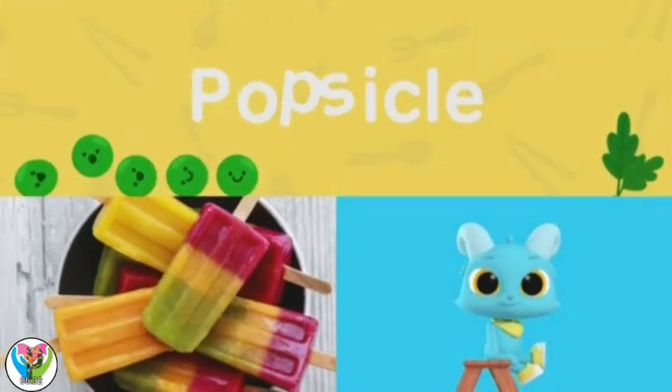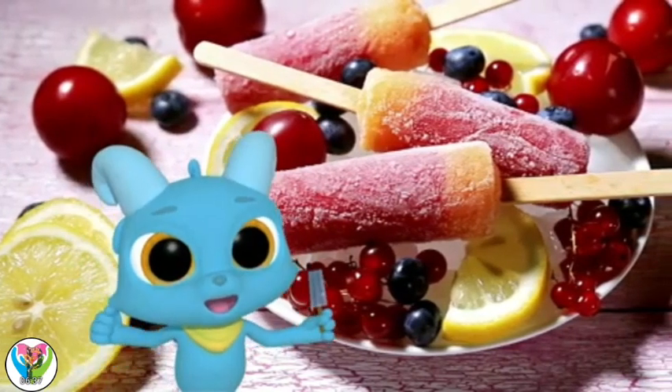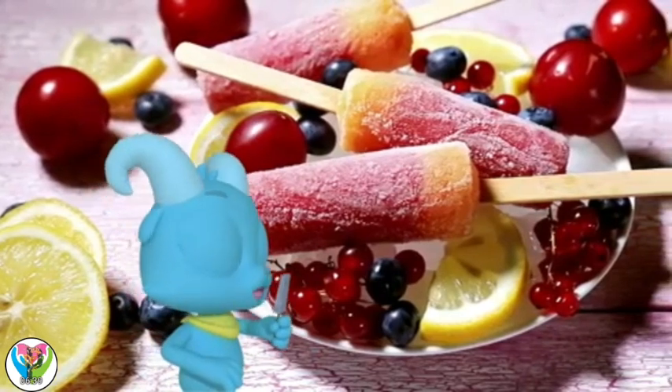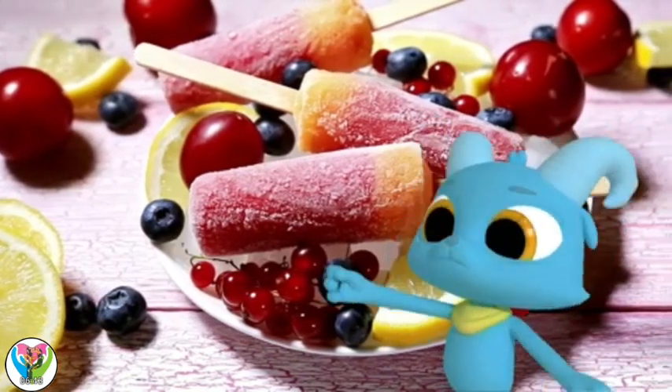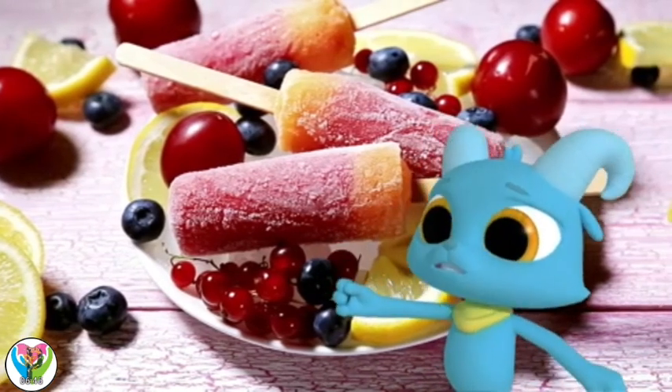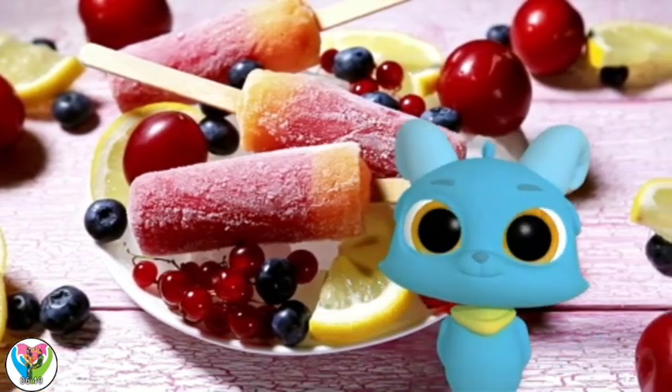Popsicle! They're so cold and tasty! Popsicle gone — make more? Great idea, Nash! Let's find out how!